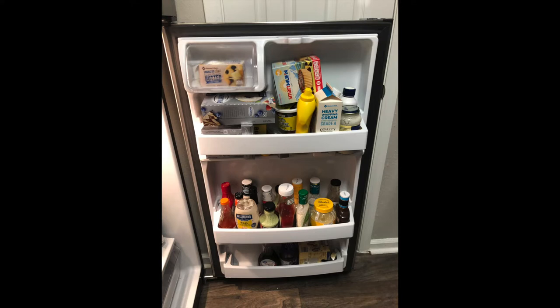Hi guys, welcome back to another video. If you're brand new, my name is Madison and I'm so excited that you're here today. I'm going to be going through my fridge — I wanted to do a what's in my fridge, or fridge organization and clean out, so I'm combining them together into one video.